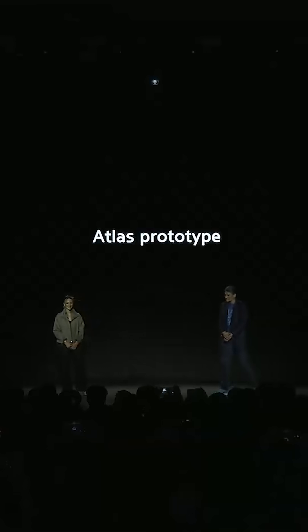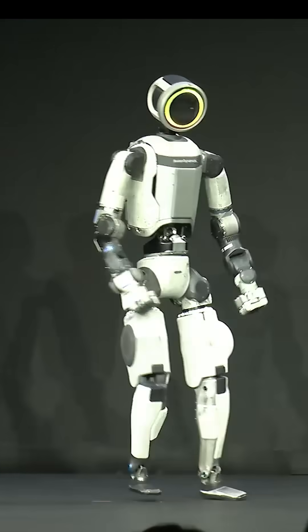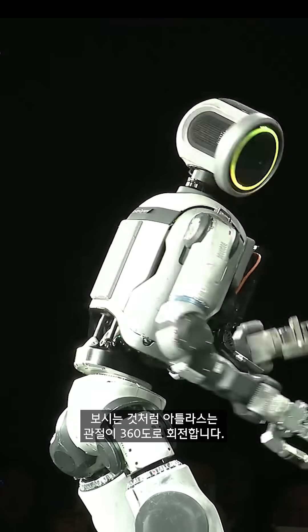For the first time ever in public, ladies and gentlemen, please welcome Atlas to the stage. As you can see, Atlas here has joints that can move 360 degrees.